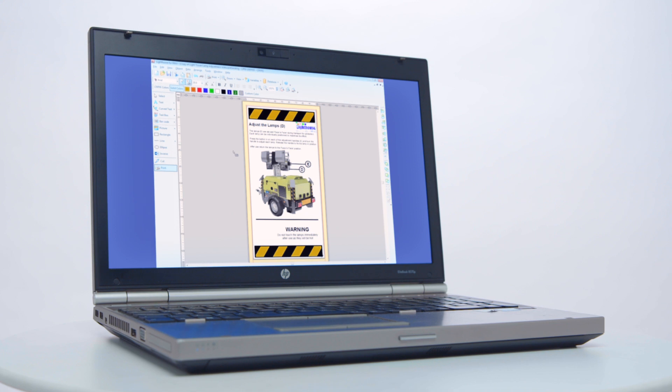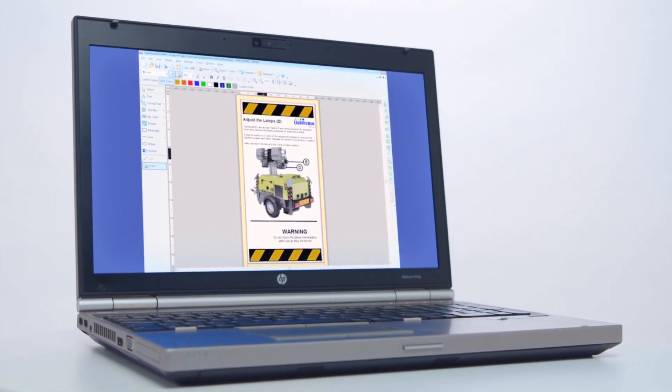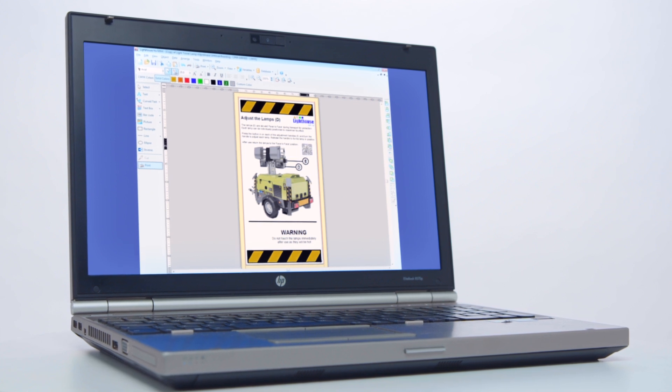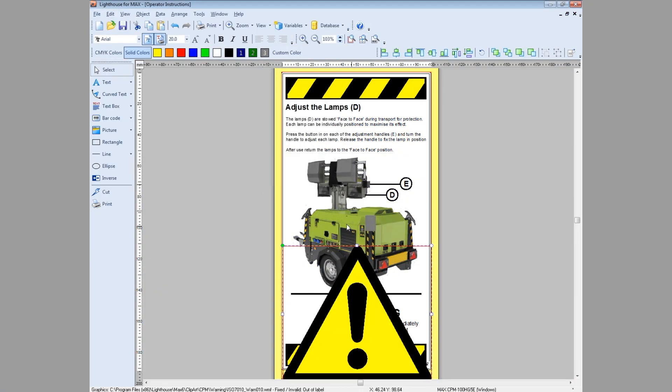Through our tried and tested extremely versatile Windows software you can design labels easily, incorporating logos, barcodes, databases and over 3,800 symbols from the built-in library.